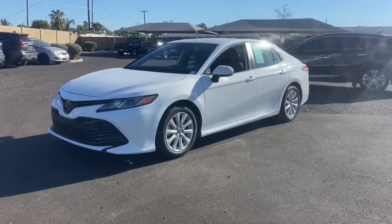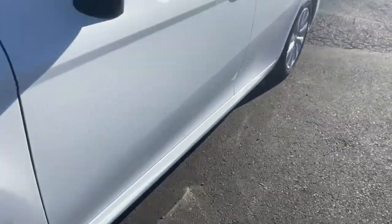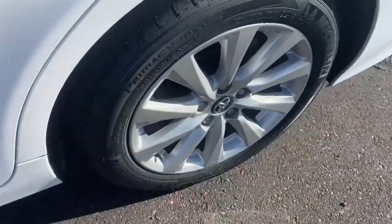Introducing the 2020 Toyota Camry. With less than 60,000 miles on the odometer, this vehicle stands out from the rest.